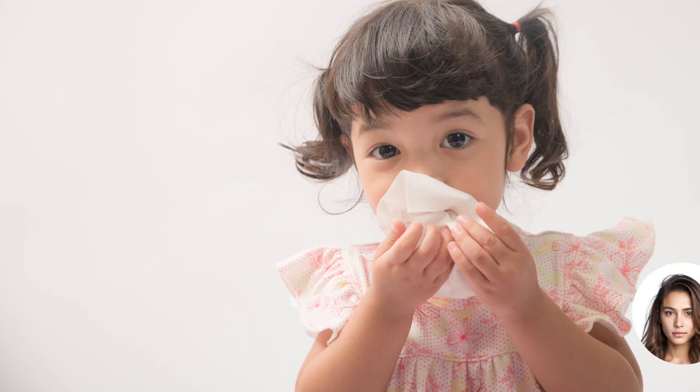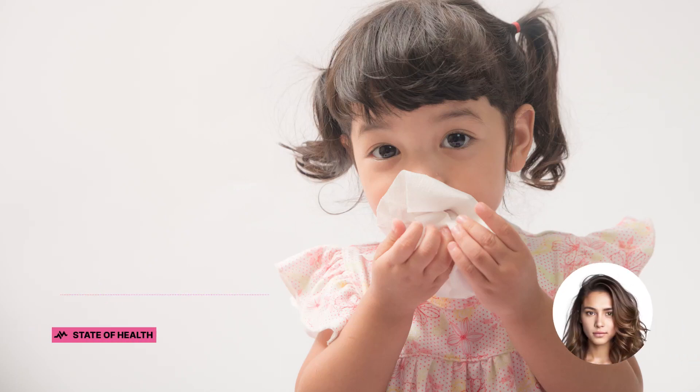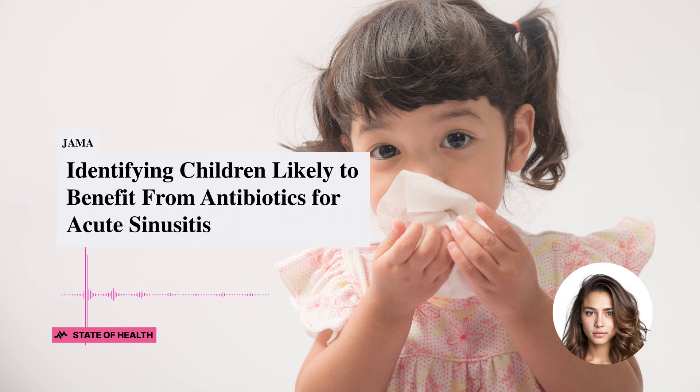Hello, and good day, everybody. This is Kyla, and this is The State of Health. Today, we're diving into a juicy topic that impacts many of our youngest patients: acute sinusitis and the role of antibiotics.